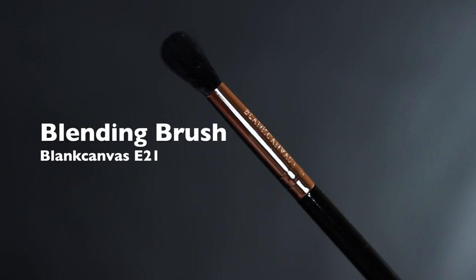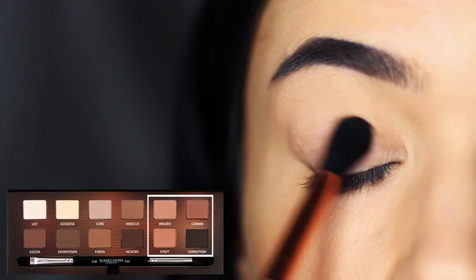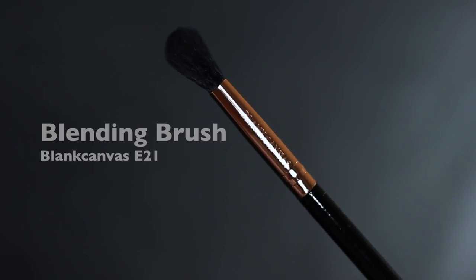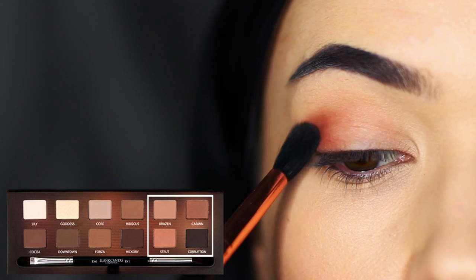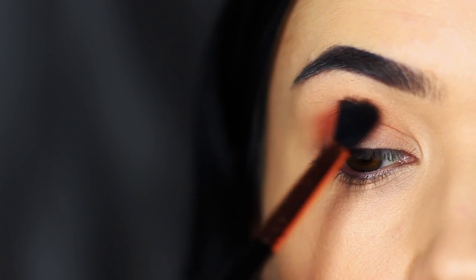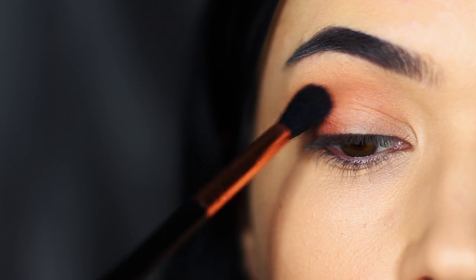All you have to do is take a blending brush and apply a medium tone all over the lid and into the crease. Keeping with that same blending brush, you then want to take the deeper, warmer shade and apply this on the outer edge of the eye, blending it across the lid but keeping the depth of shade on the outer corner.